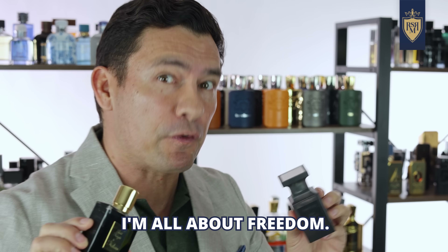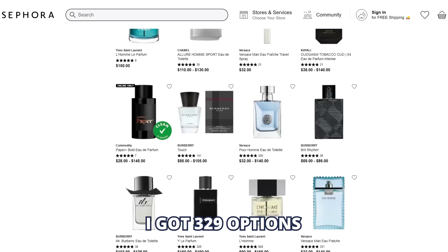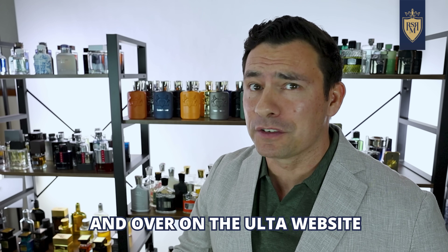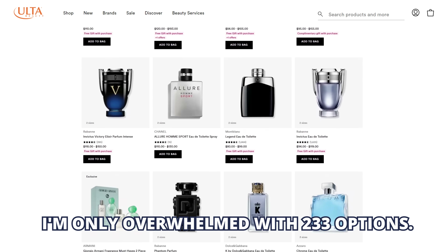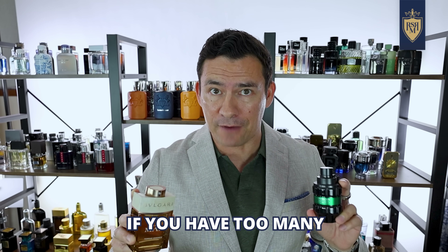Now gents, I'm an American — I'm all about freedom. Freedom! That being said, over at the Sephora website, I got 329 options when it comes to fragrances. And over on the Ulta website, it's a little bit better — I'm only overwhelmed with 233 options. But seriously gents, it's cool to have choices, but it can be overwhelming if you have too many.